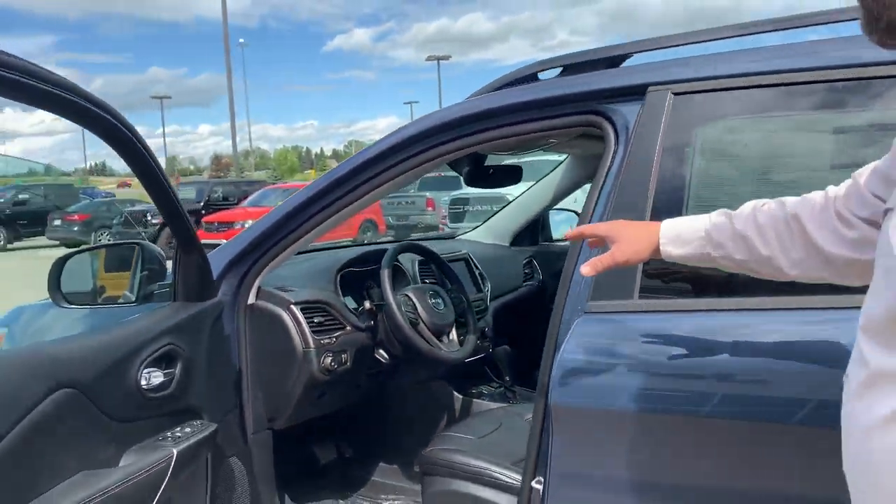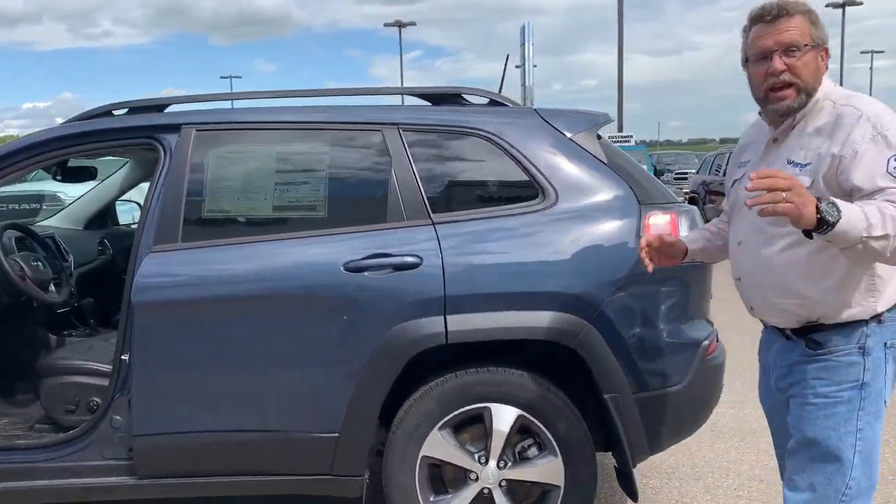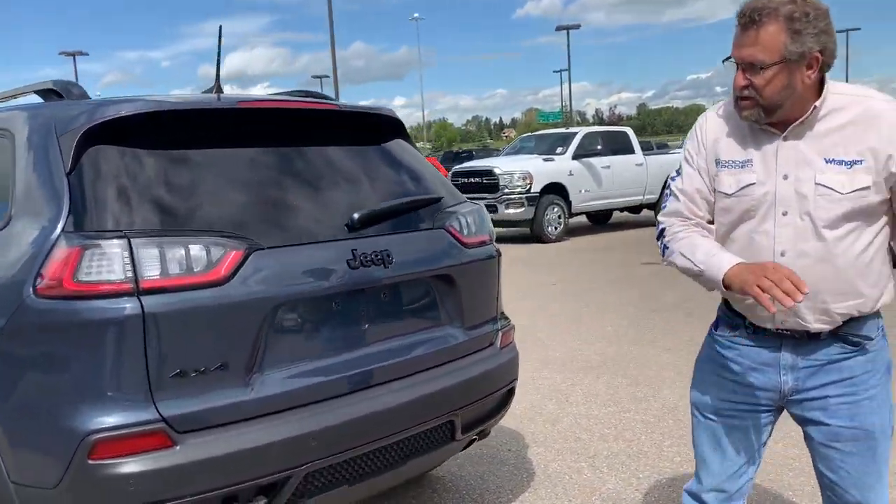It's got the big 8.4 screen. It's got the V6 motor. These Cherokees are great cars — 4x4s. You know why? I have one, so they gotta be good. This one's got the backup camera, tow hooks, backup sensors. Nice vehicle.